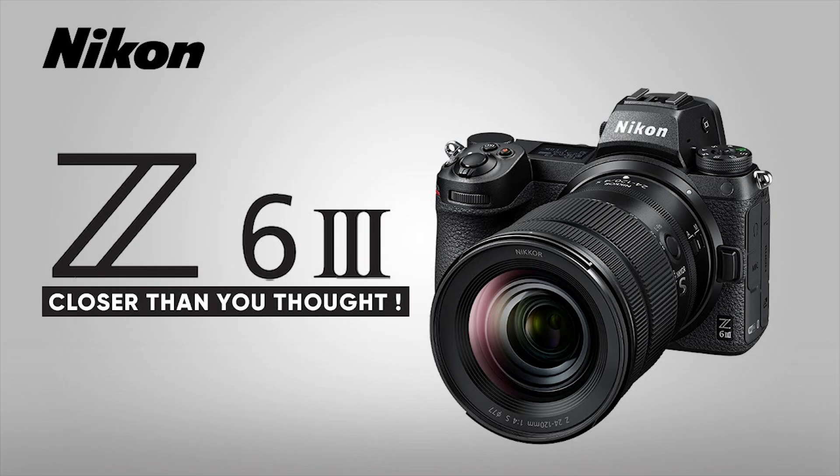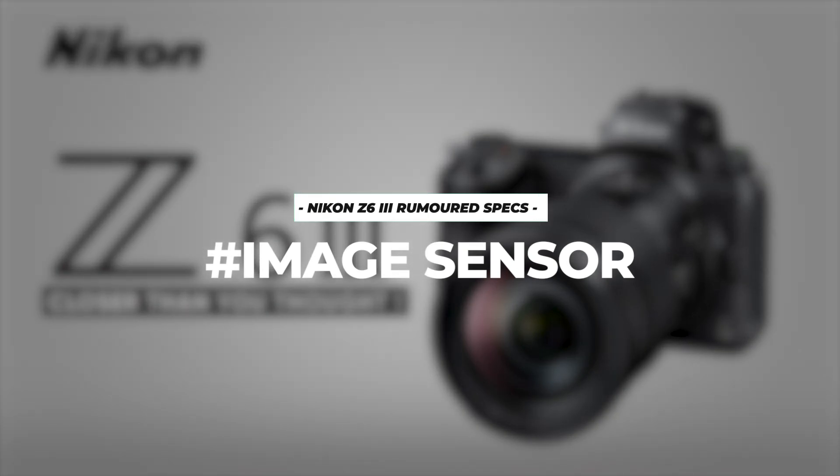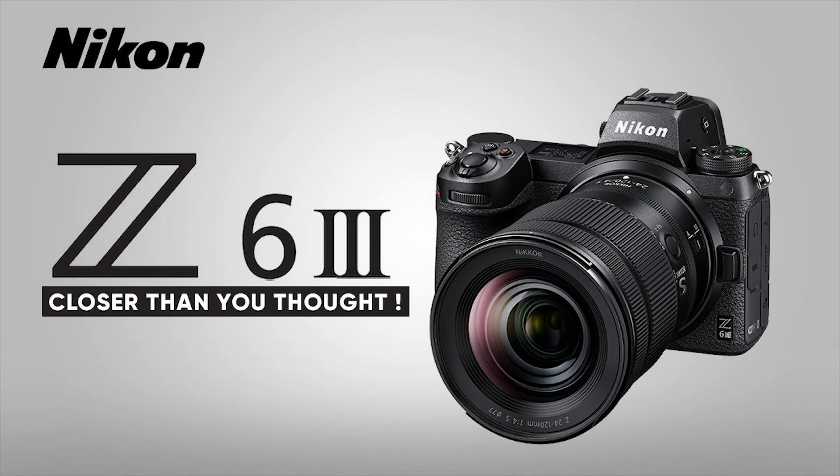So, what exactly can we expect from the Nikon Z63? Let's start with the image sensor. Rumor has it that it will feature a full-frame sensor with a whopping 6K resolution, boasting 6048x4032 pixels. And get this, it's said to support 12-bit NRAW format, promising exceptional image quality.